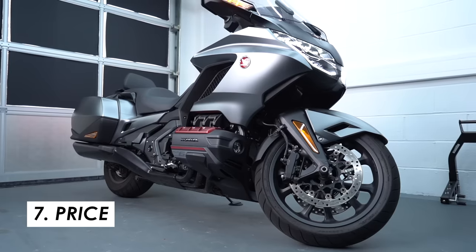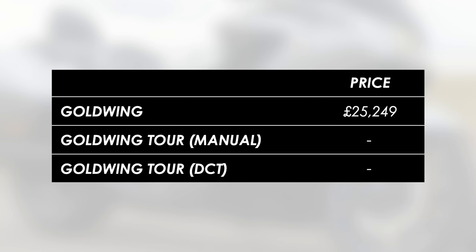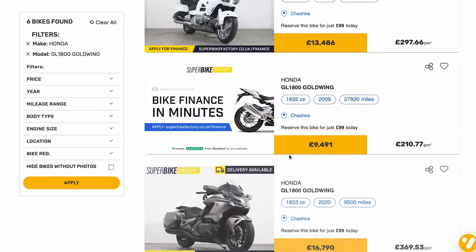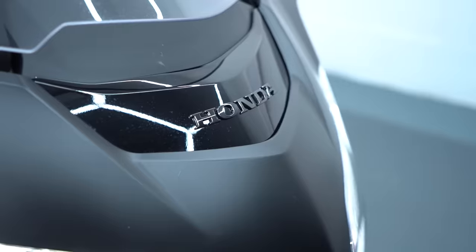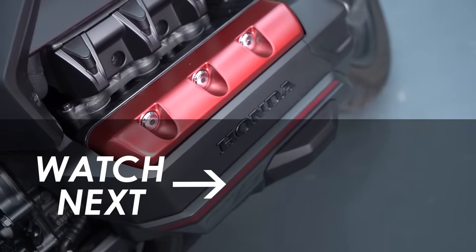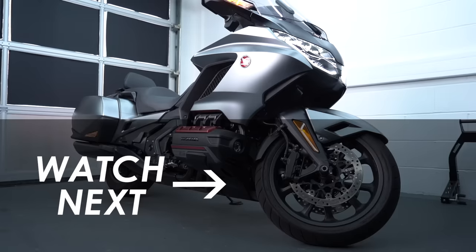The price is admittedly a big barrier — £25,249 for the base Goldwing DCT, £29,349 for the Tour with manual transmission, or £32,449 for the range-topping Tour DCT. I had a quick check on our partners at Superbike Factory and while most of their used stock is the pre-2018 generation, you do occasionally find one of this generation at a good price, so it's always worth a look. As always, let me know what you think in the comments, especially from any owners who can fill in anything I missed. Hit subscribe for more motorcycle reviews, and we'll catch you next time.